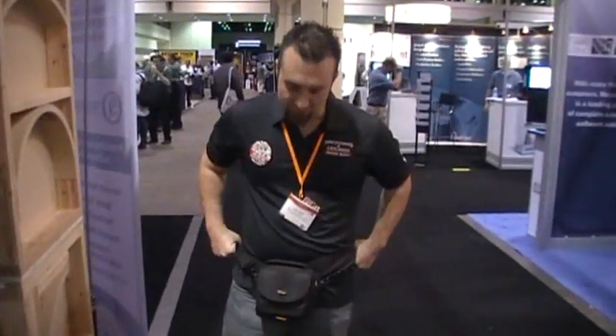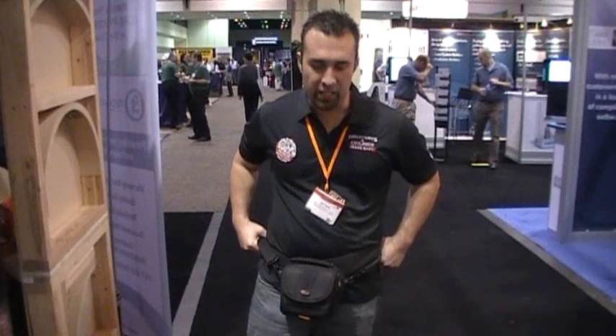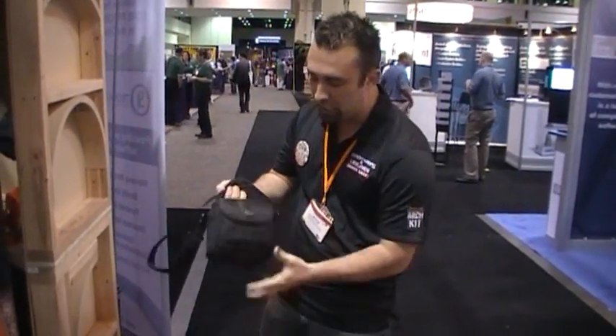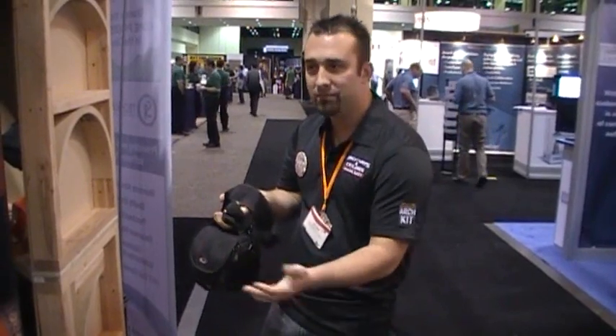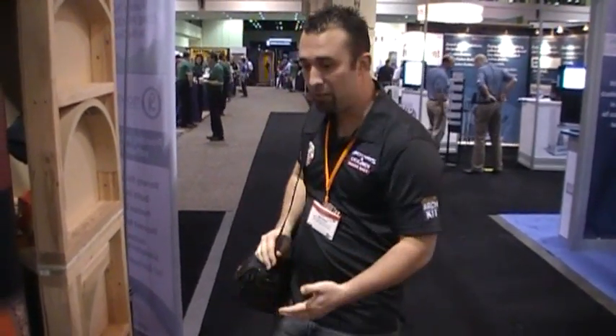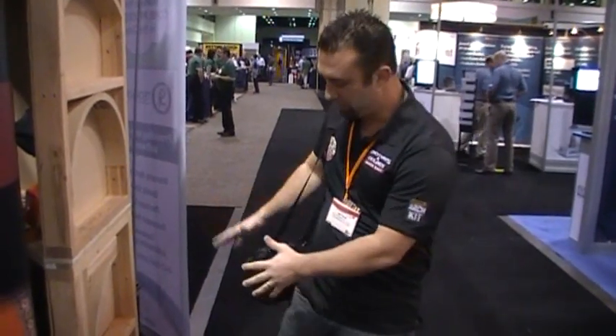Another tip: fanny packs are never okay. I don't care who you are or if you think it's a trade show thing — never wear a fanny pack. If you have to carry your stuff, just use your camera bag. You can put your wallet, your wife's ID, maybe a hairbrush, maybe some mints, but use a camera bag and not a fanny pack.